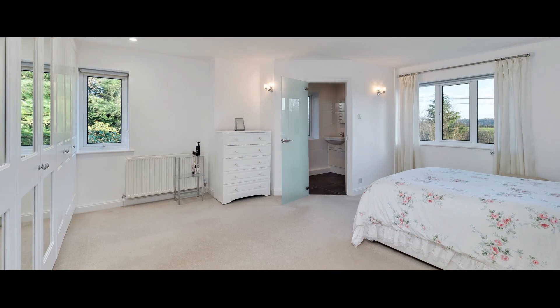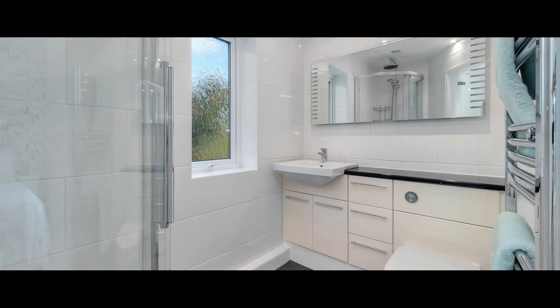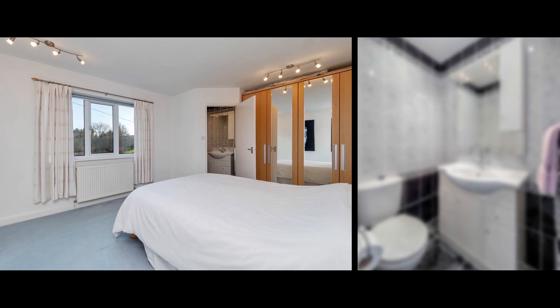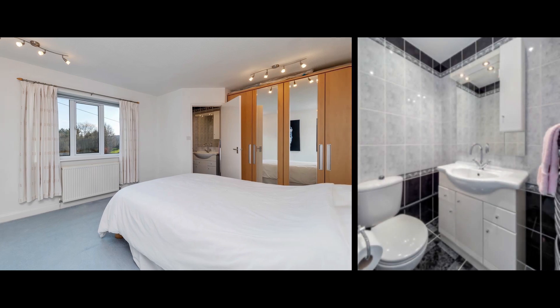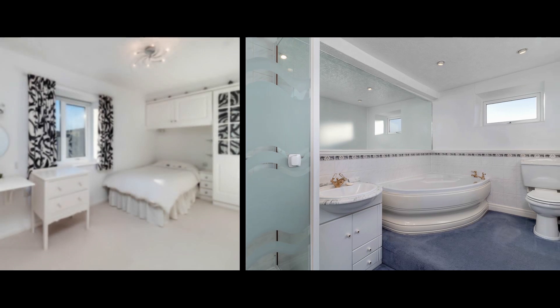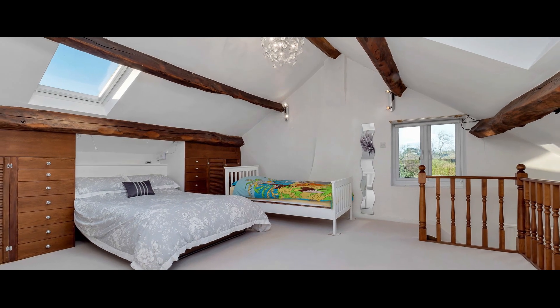The master bedroom has a bank of built-in wardrobes, dual aspect windows and a modern ensuite shower room. Bedroom 2 has a separate WC and wash hand basin, and the remaining three bedrooms are served by the family bathroom with corner bath and separate shower. The sixth bedroom lies on the second floor and is a good-sized double.